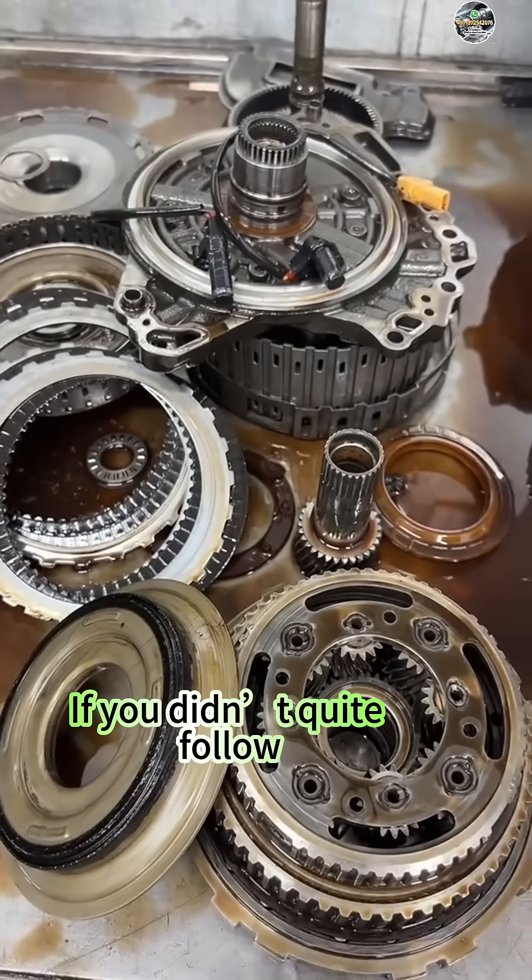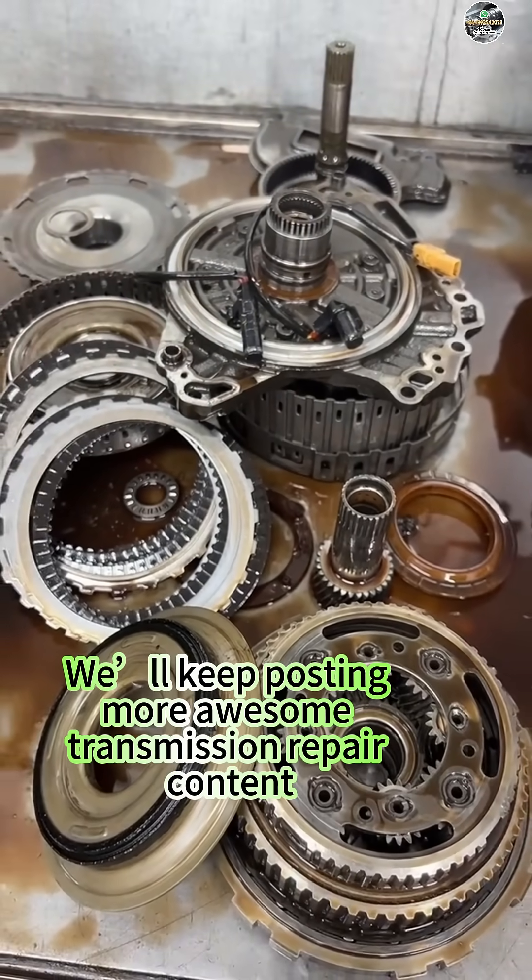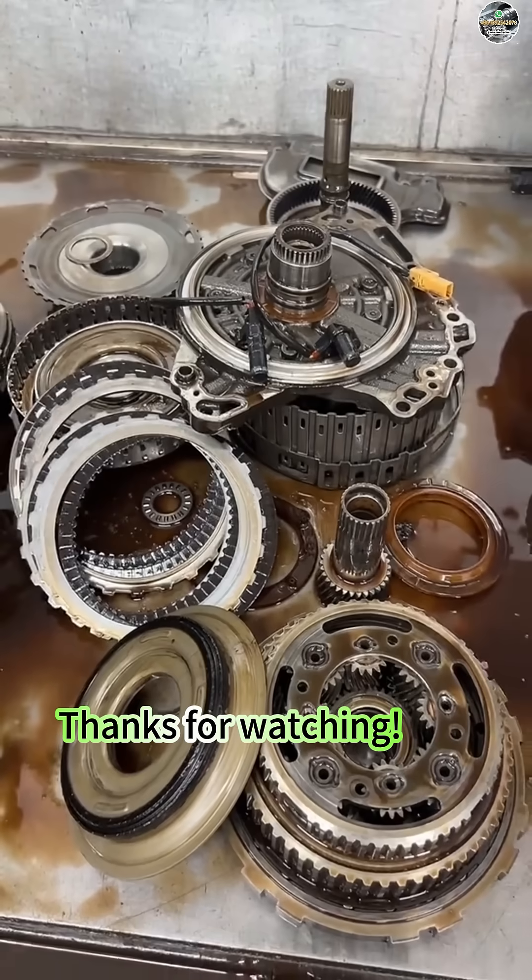If you didn't quite follow, feel free to hit that follow button. We'll keep posting more awesome transmission repair content. Thanks for watching.